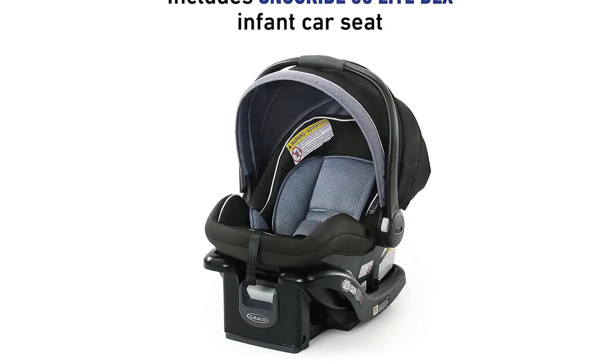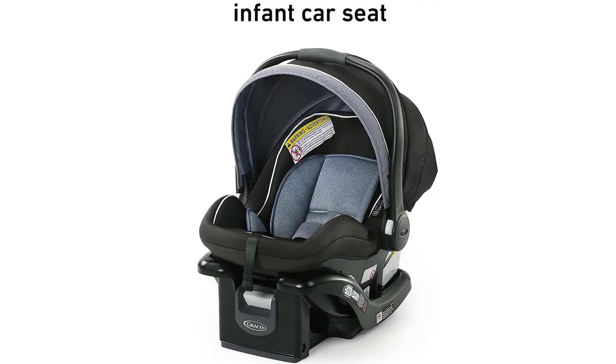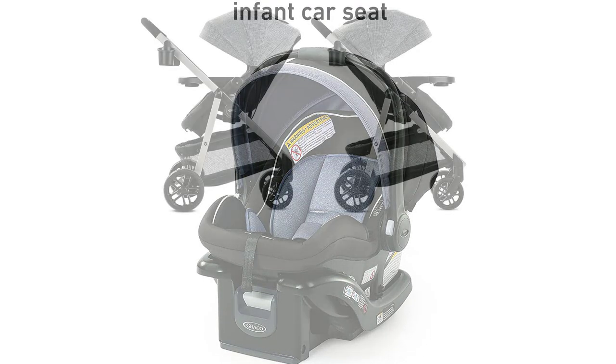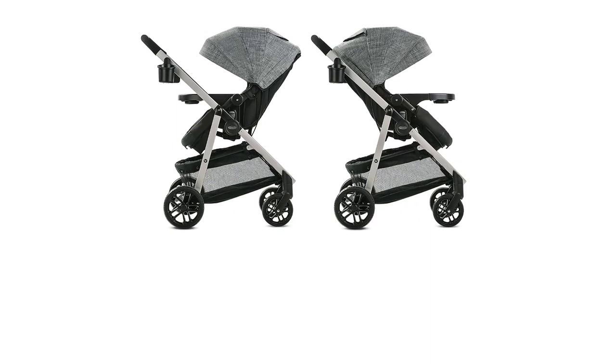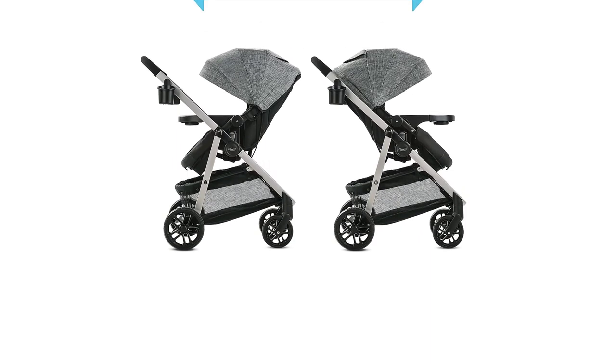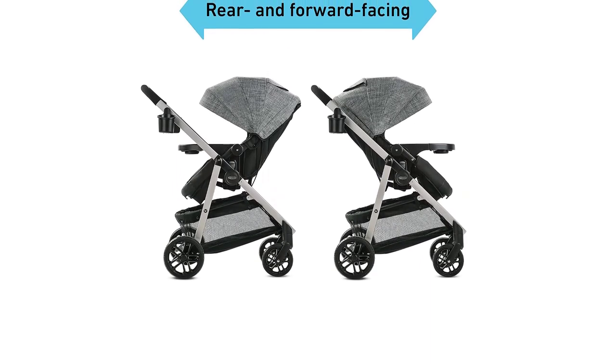One of the standout features is its true pram mode, which allows you to use it as a traditional pram, providing your baby with a cozy and comfortable sleeping space. The stroller also has a reversible seat, allowing you to easily switch between forward-facing and parent-facing positions.